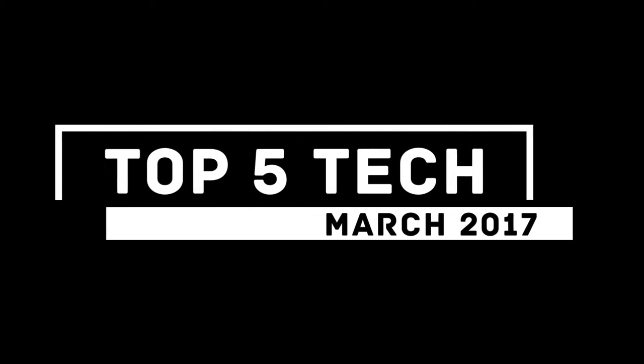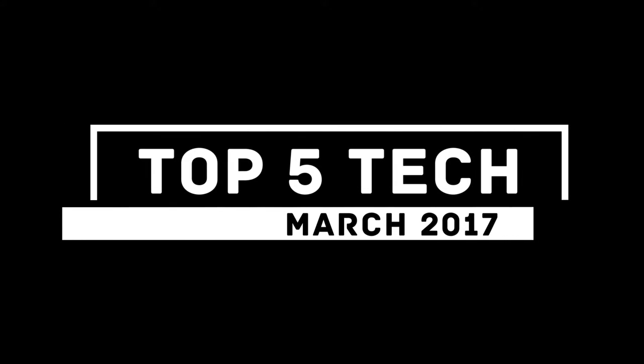Hello guys, welcome to another video. My name is Jake, this is Jake B Tech. Today we're going over the top 5 tech of March 2017, so let's get into the video.